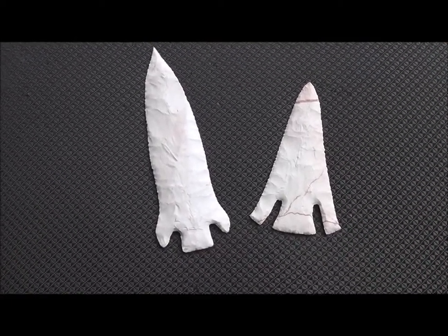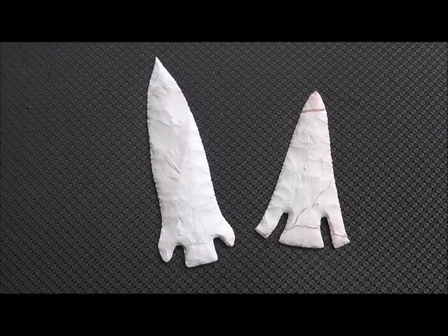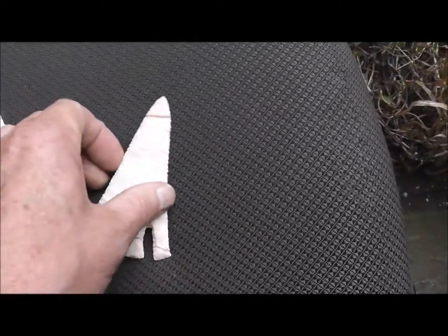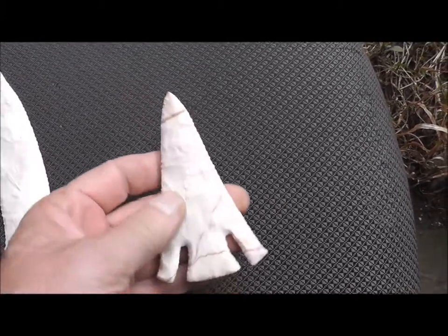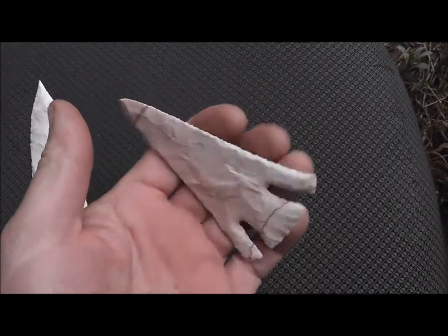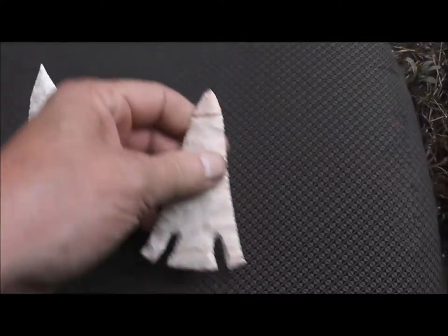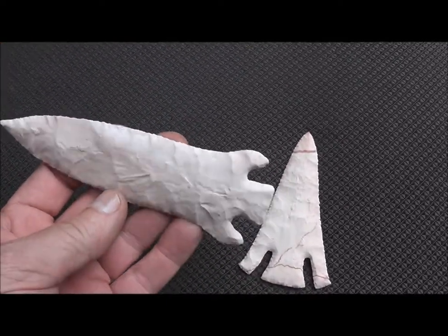Here's my latest chipping. I had a buddy over today from Niagara Falls — Big Mike — and we sat out here, and the first thing I made was this. Look at how thin this guy is. This is kind of a Lost Lake style point, came out pretty good, a couple of boogers on it, but if you can look past that, it's not a bad point. And then I got this Etley going.